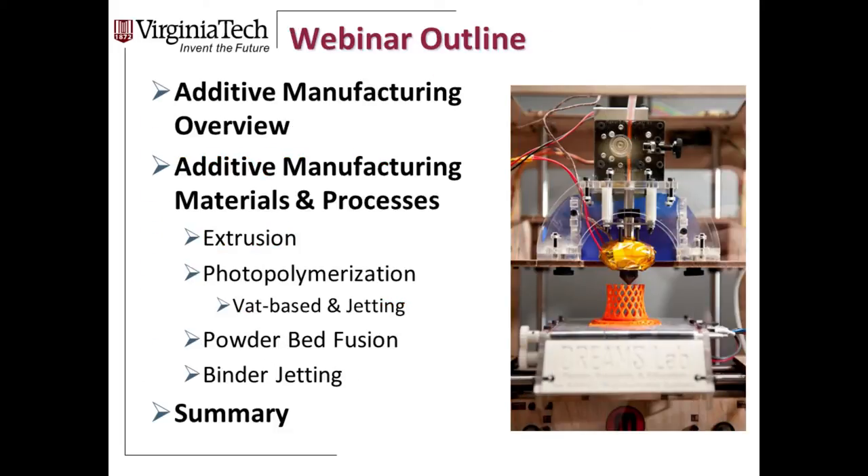The webinar outline: Chris will give an additive manufacturing overview and describe the different tools available. We'll talk about additive manufacturing materials, focusing on extrusion, photopolymerization, and then a vignette on powder bed fusion and binder jetting. Finally, we'll give a summary of what the future might hold and some key takeaways.